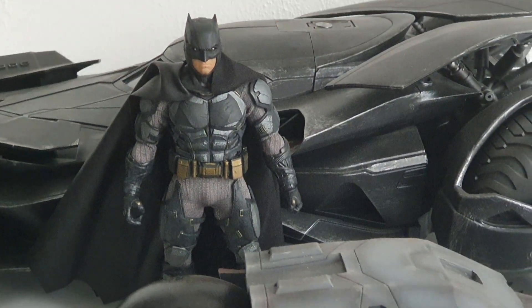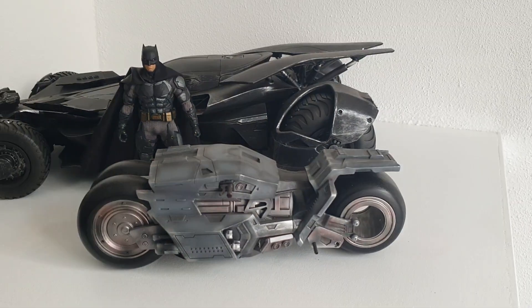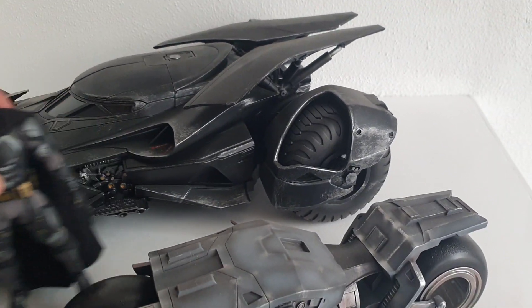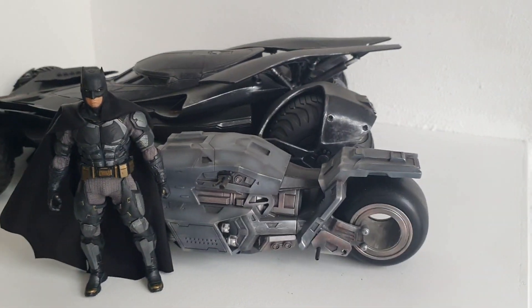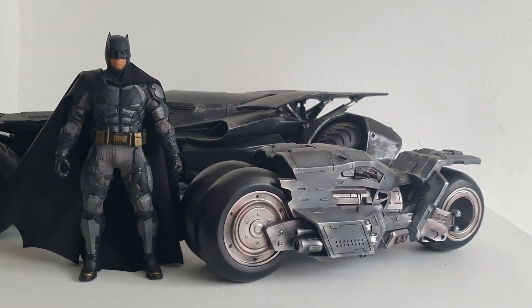The price of this was quite okay — $100. If I could get every single vehicle, like the Bat Cycle, Drifter Cycle, or the Catwoman Cycle for the 2022 movie, I would be absolutely down paying $100 each for all of those.